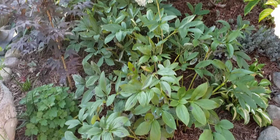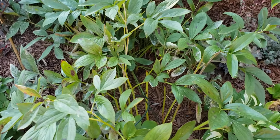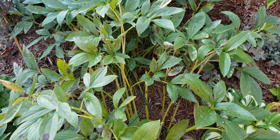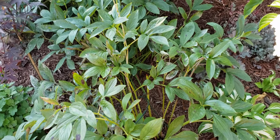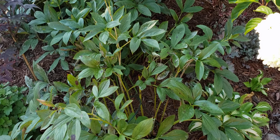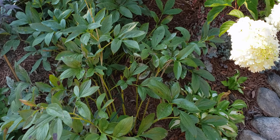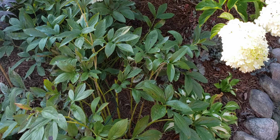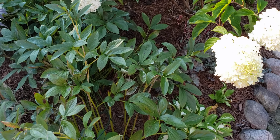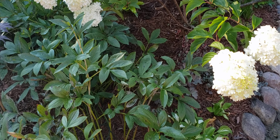I've been spraying these peonies because they have a little powdery mildew and black spot, as you can see. They usually get it every year but come up fine the next year — it's just something I deal with in this space. I don't think the humidity from the fountain really helps, but I really like the way they look the rest of the year and it's not that bad overall.